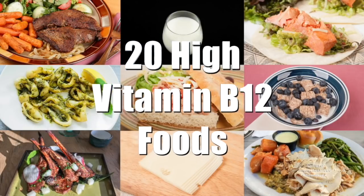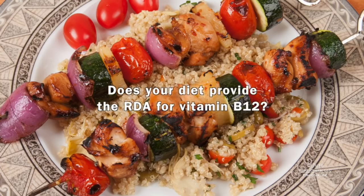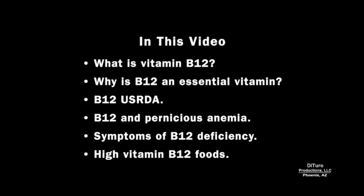Hi, this is Daniel DiTuro. Does your diet provide the RDA for vitamin B12? In this video, I'll share what is vitamin B12, why is it essential, the USRDA, B12 and pernicious anemia, symptoms of B12 deficiencies, and high B12 foods.